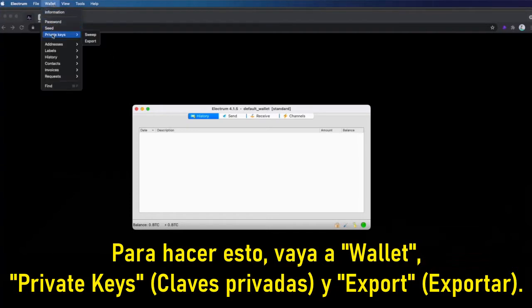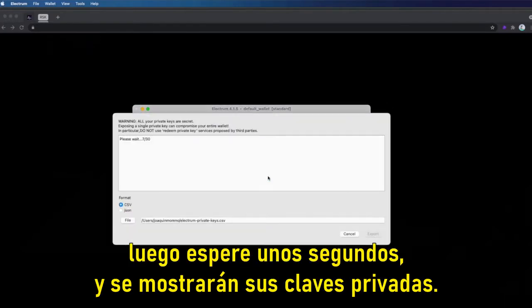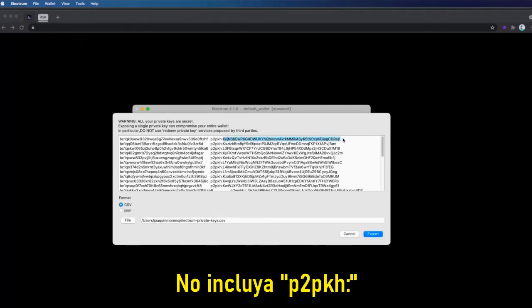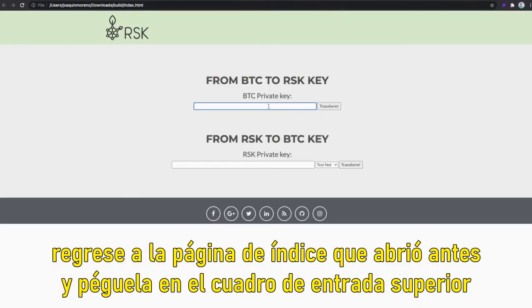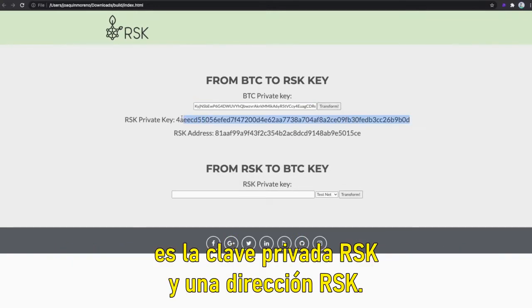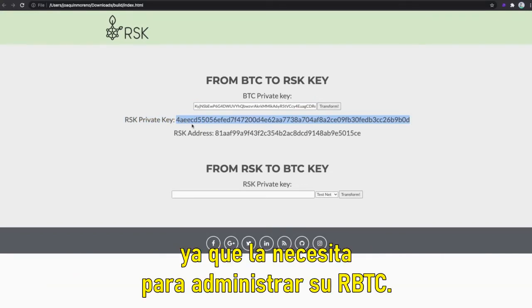To do this go to Wallet, then Private Keys, then Export. You'll need to input your password and then wait a few seconds and your private keys will be shown. From this list you should copy the alphanumeric string that is in the top right column after the semicolon and on the first line. Do not include 'p2pkh:'. Once you copy that string of numbers and letters go back to the index page you opened before, paste it to the top input box corresponding to From BTC to RSK Key, then click Transform. The file that's generated is the RSK private key and an RSK address.